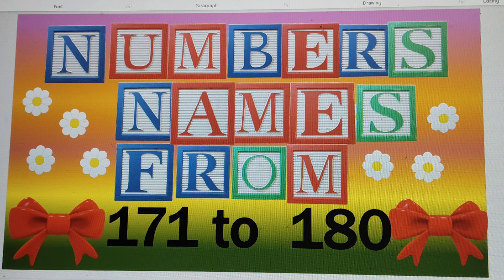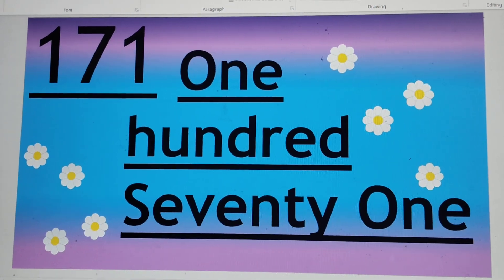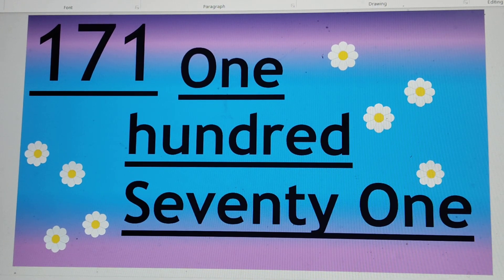Can you guess the first number? Yes, it is 171. O-N-E 1, H-U-N-D-R-E-D 100, S-E-V-E-N-T-Y 70, O-N-E 1.